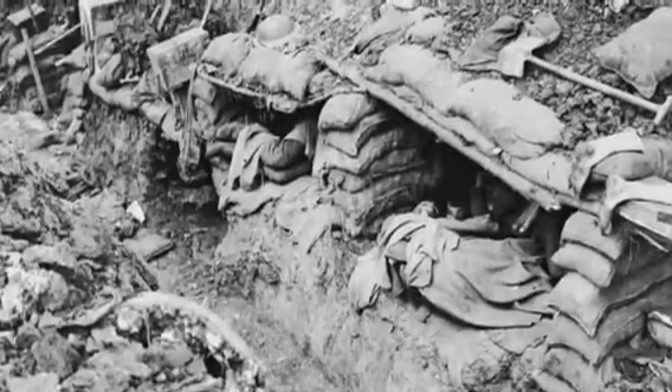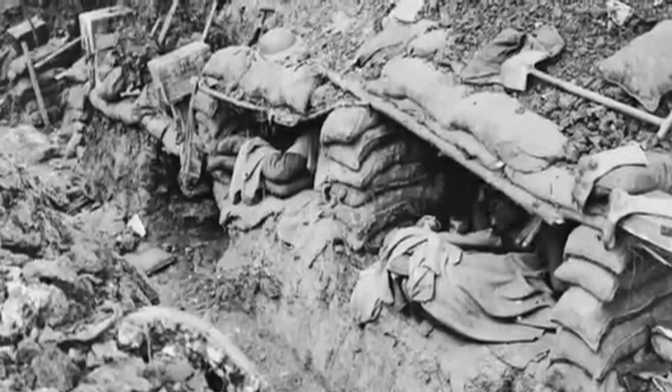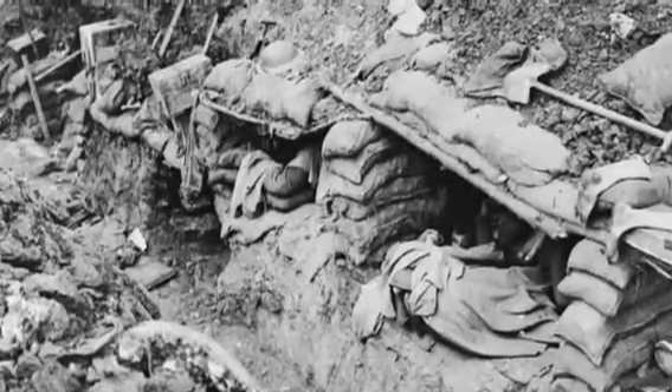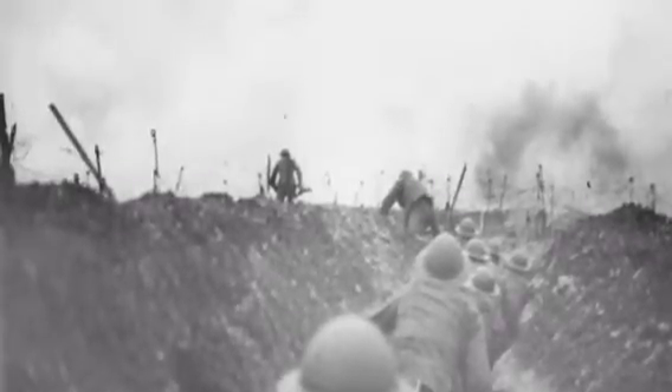Some soldiers had to fight in the trenches from two weeks to two months, depending on the time of war and which job they had. By the end of the war, both the east front and the western front had dug at least 12,000 miles of trenches. At their peak, trenches built by both sides were nearly 400 miles long.